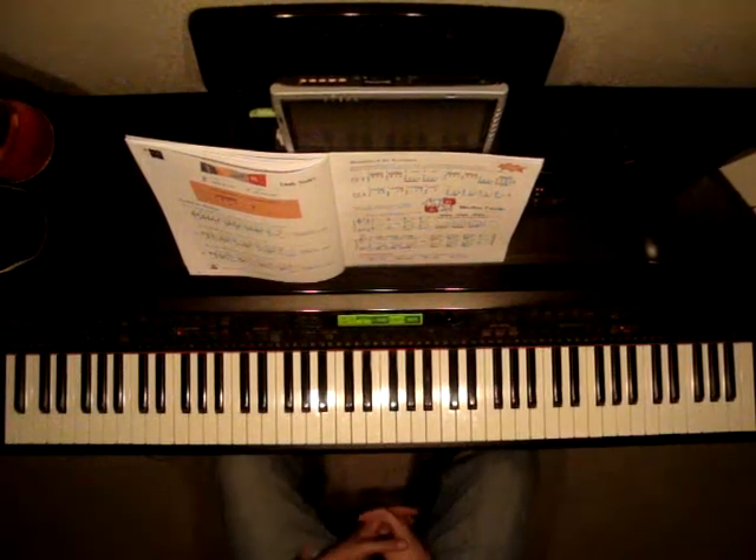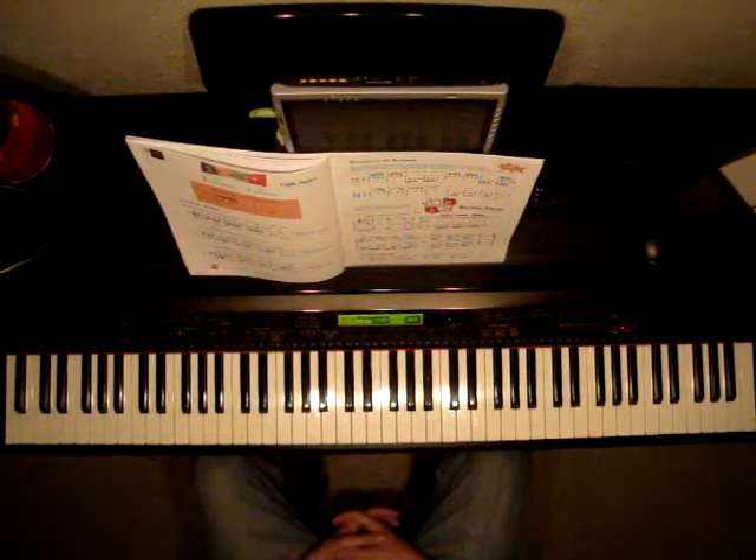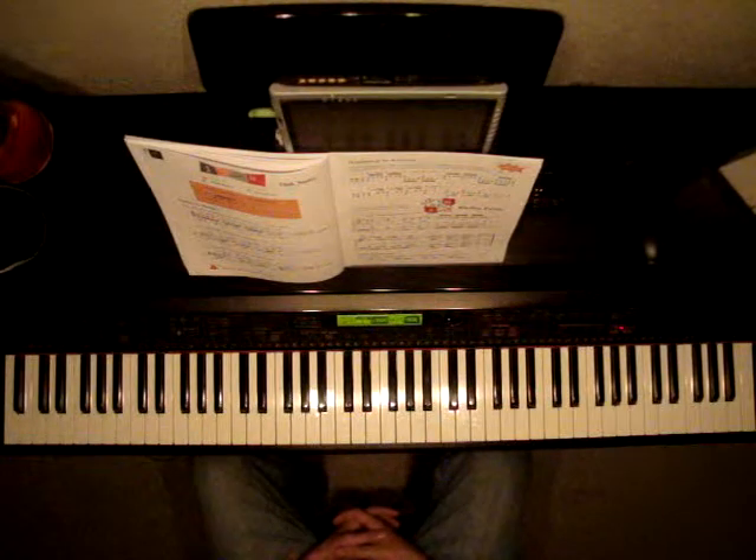Favorite Piano Adventures Level 3B, page 39. We're going to look at the middle of the page at the rhythm puzzle.